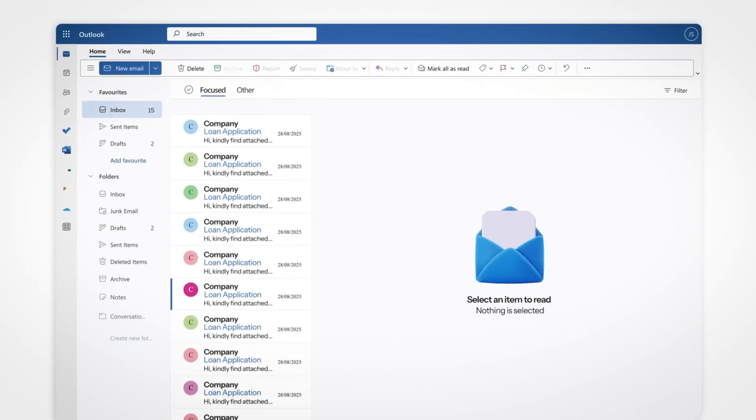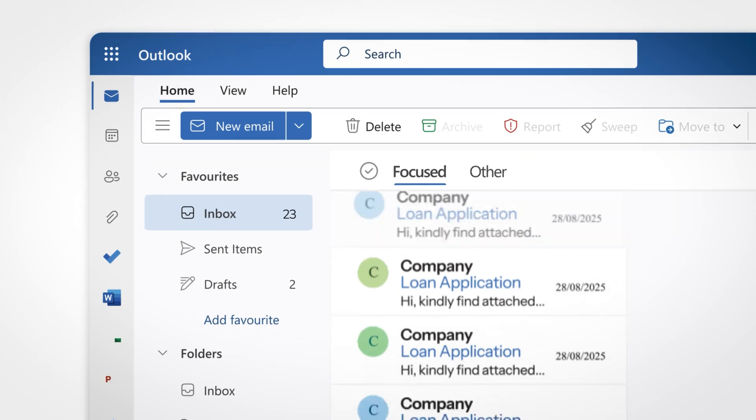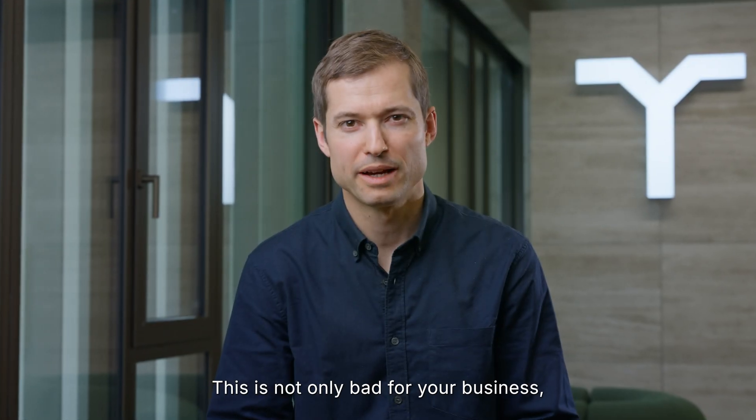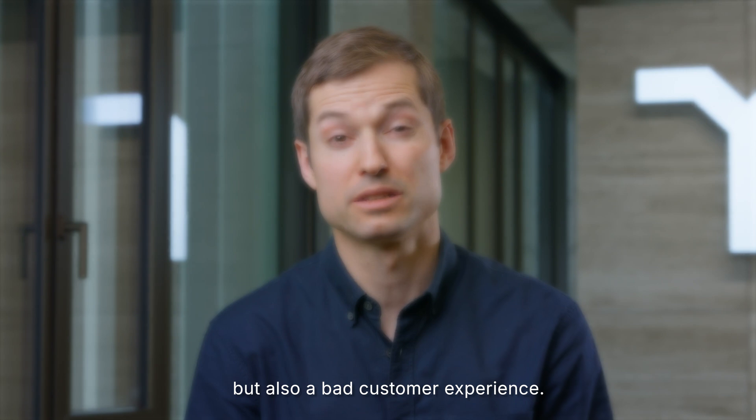If you're in SMB lending, you know this feeling. Applications piling up faster than your team can review them. Good businesses waiting weeks for a decision. This is not only bad for your business, but also bad customer experience.